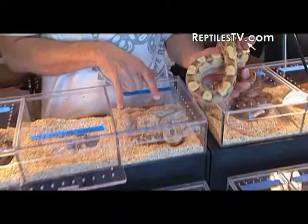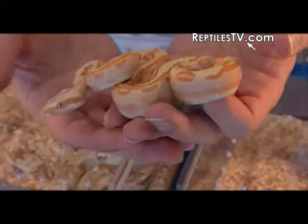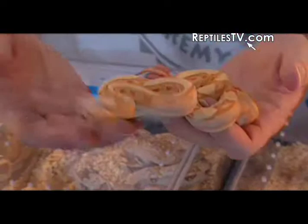Here we have a sunglow motley. This is a hypo motley albino — we call it a sunglow motley. There are three genes in one, and it's taken a lot of time to work with this. But every single one looks different. The hypo gene really takes this motley pattern and messes it up, so every single baby you produce, not one is going to look the same even though you can identify the gene. That's why it's really fun to work with.